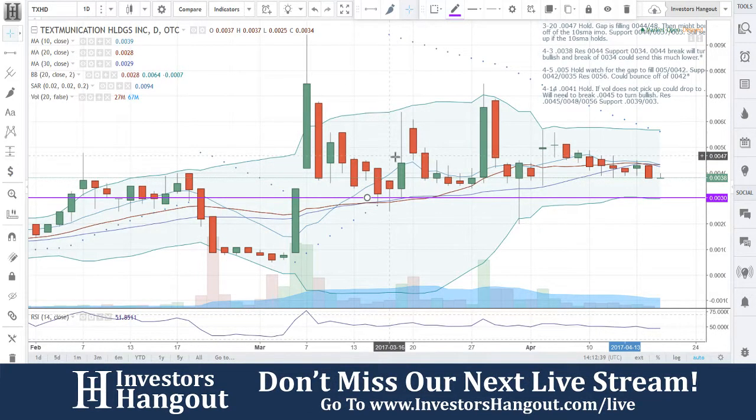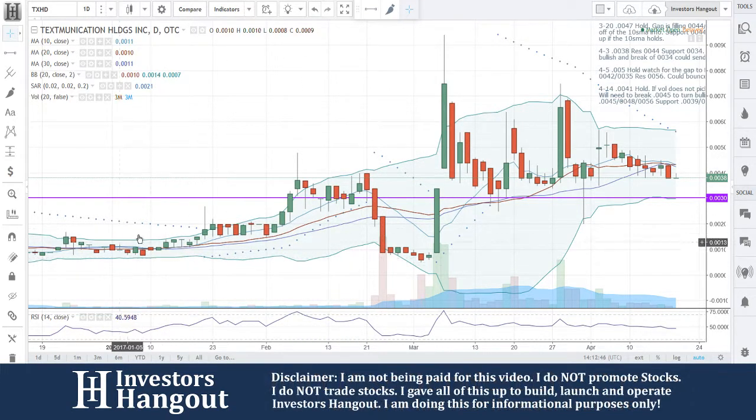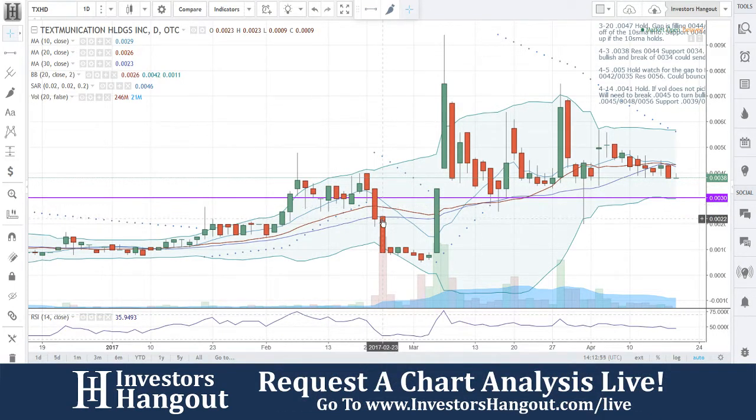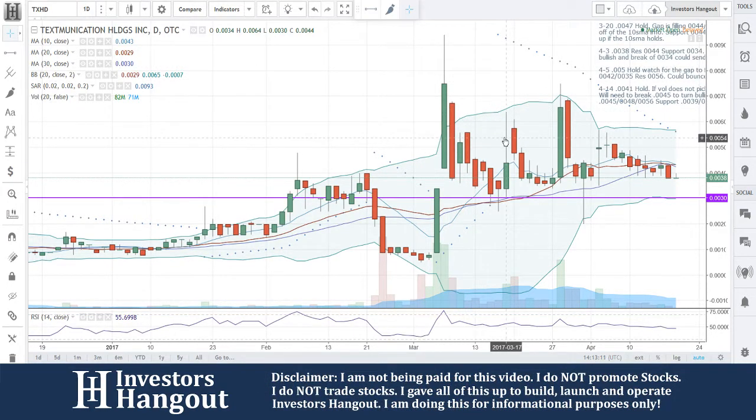Like I talked about in the previous video, all those gaps were filled. But look at this one — back over here in February, really nice setup. Down to the 20-day, back down to the 20, then the 30. Right here I thought maybe it would start bouncing, but it broke that 30, went down for about five days, traded sideways, and then just rallied out of virtually nowhere for two straight days — huge moves on this.